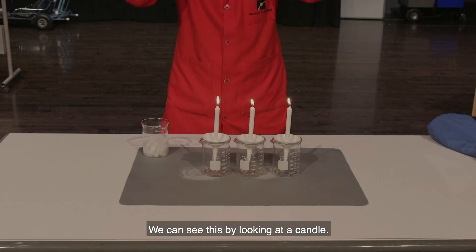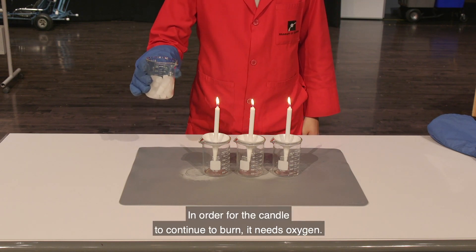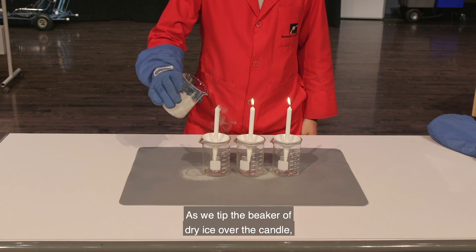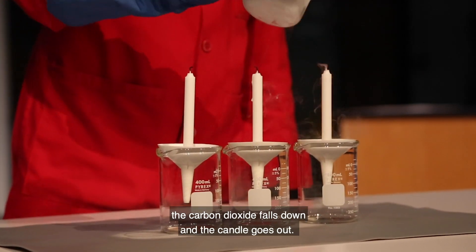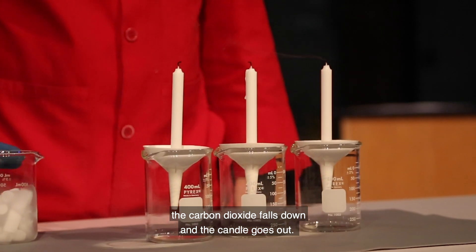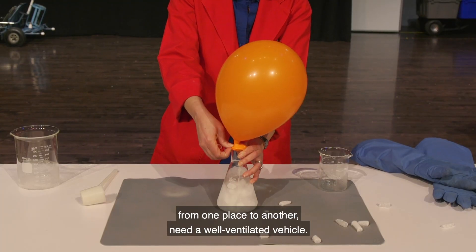We can see this by looking at a candle. We have a lit candle — in order for the candle to continue to burn, it needs oxygen. As we tip the beaker of dry ice over the candle, the carbon dioxide falls down and the candle goes out.